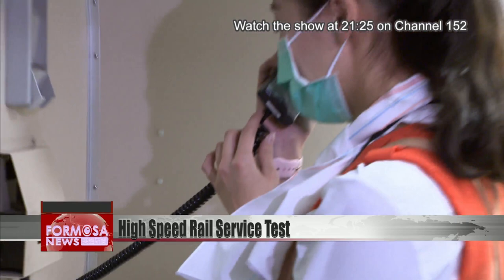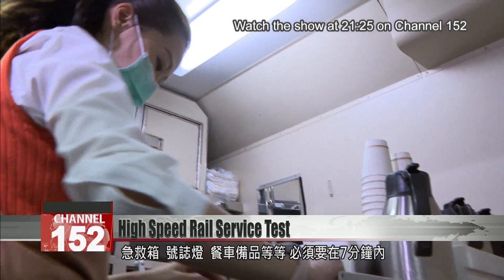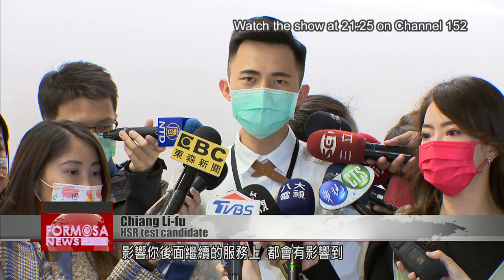She picks up the walkie-talkie to check the intercom, then checks all the safety equipment — the first aid box, signal light, and dining car necessities. In just seven minutes, she needs to check over more than 20 on-train essentials. If you miss out a single item connected to safety, it could have an impact on the service you're giving later down the line.